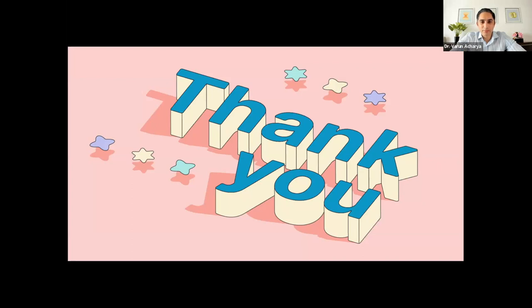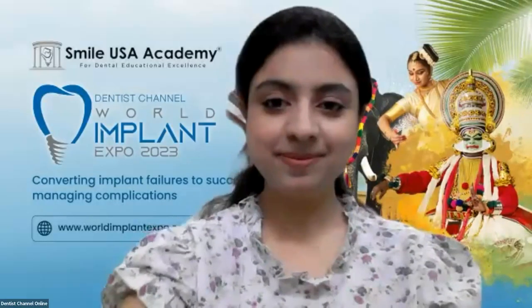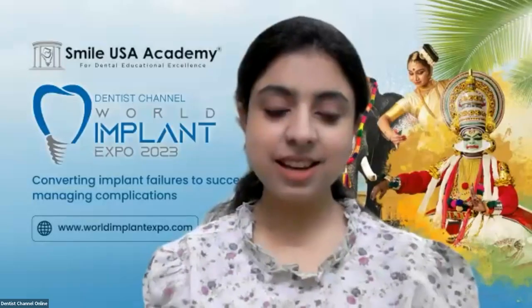For first-time loop users, I recommend 2.5x to 3x — not more than that, as higher magnifications are difficult to accommodate. Depth of field is not something you decide; it's dictated by your magnification choice. Lesser magnification gives more depth of field. You can't request a specific depth of field from the company — they'll just ask what magnification you want.